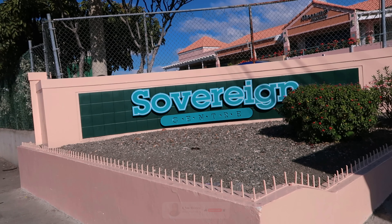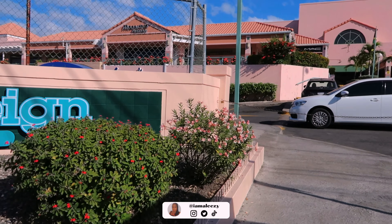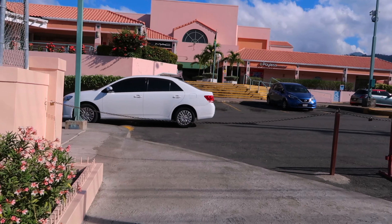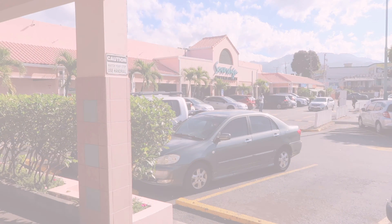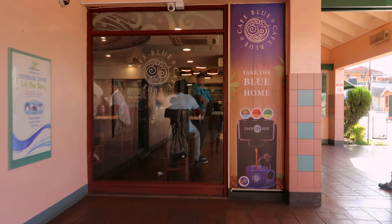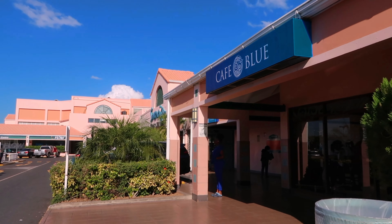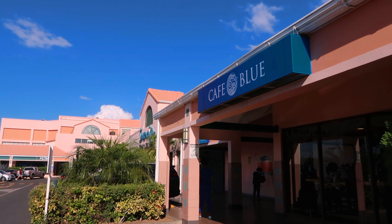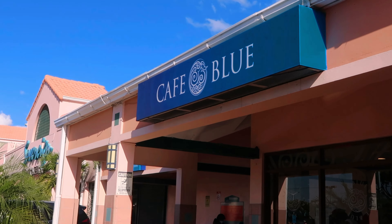Hi guys, what's up, it's your girl Lazy and today we found ourselves at Sovereign Centre to visit Cafe Blue. Cafe Blue is one of my favorite breakfast spots — it has several locations including Norman Manley International Airport, Irishtown, Active Home Centre, and Fontana Montego Bay.